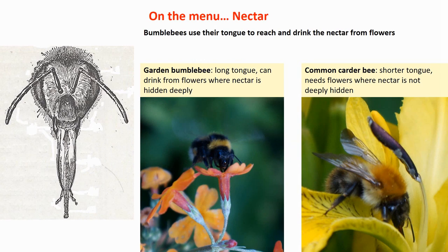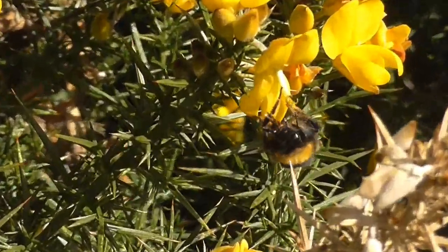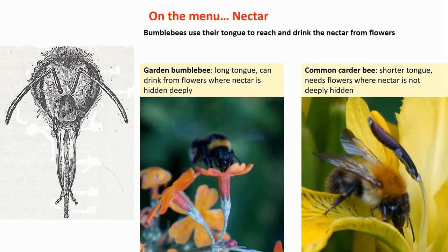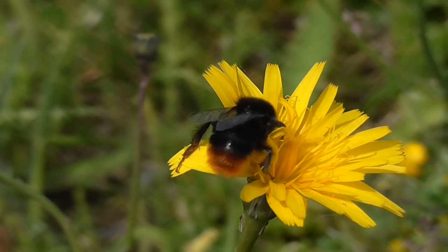Bumblebees visit flowers for two reasons. First, they like to drink the nectar, which is very sugary and gives them a good source of energy. In order to get to the nectar, the bee has to insert her long tongue into the flower. Some species of bumblebee have a very long tongue, like the garden bumblebee, which means she can use flowers that have the nectar deeply hidden. Other bumblebees have much shorter tongues, and that means they're excluded from flowers that hide their nectar quite deeply.